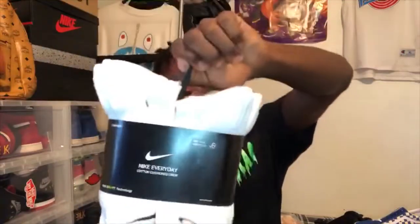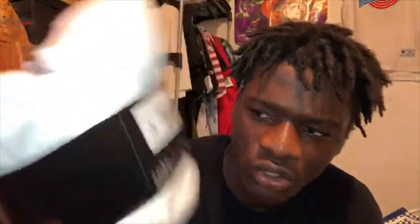The next thing I'm gonna show you guys is these all-white ones. Nothing too special about these — picked these up at your local Marshalls. You can get these for $12; retail is like $20, but I got these for $12.